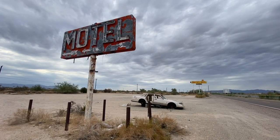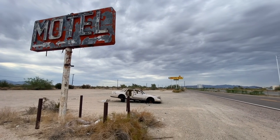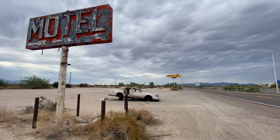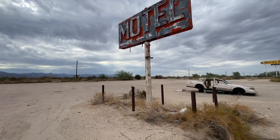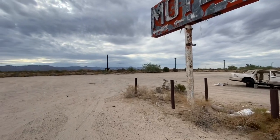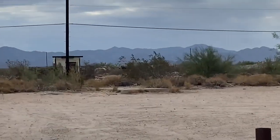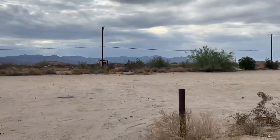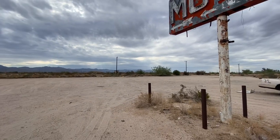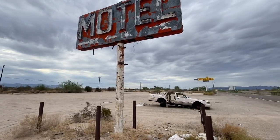I am now in Yucca, Arizona, and this is another Whiting Brothers property. Unfortunately, the motel and gas station are both gone. I can see a slab in the distance. Let's check out the Whiting Brothers signs right now.